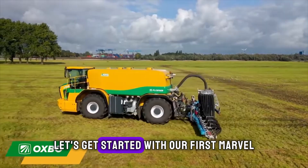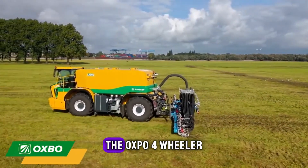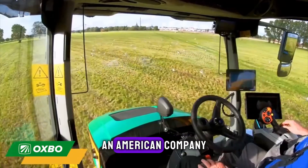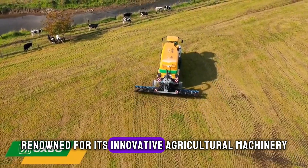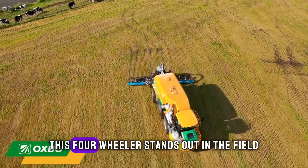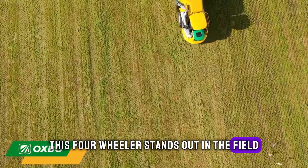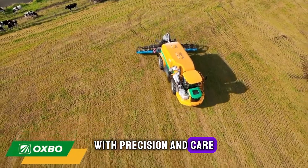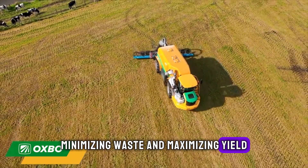Let's get started with our first marvel, the OXBO four-wheeler. Crafted by OXBO International, an American company renowned for its innovative agricultural machinery, this four-wheeler stands out in the field. It's designed to efficiently harvest crops with precision and care, minimising waste and maximising yield.